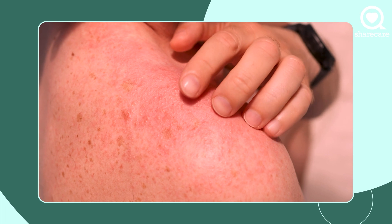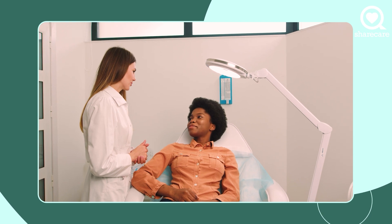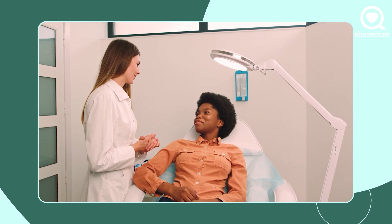Red rashes on the body could be one of many, many different things, but it's very important to know exactly what's going on in your own body, and a diagnosis using a biopsy is the best way to do that. A skin biopsy sounds very scary,